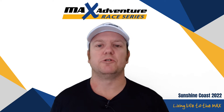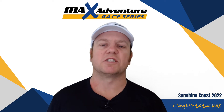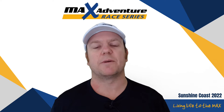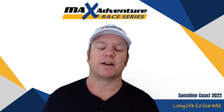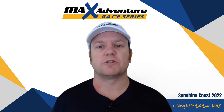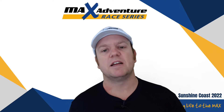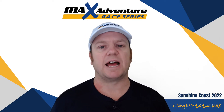Welcome, ladies and gentlemen, to the event safety briefing for the Max Adventure Race on the Sunshine Coast this coming weekend. Really looking forward to putting on the event for you and looking forward to seeing you out there having a great time. Before we get started, I'd like to acknowledge the traditional custodians upon whose land we will be meeting and pay my respects to their elders past, present and emerging.